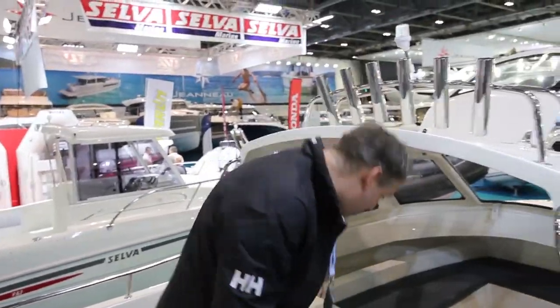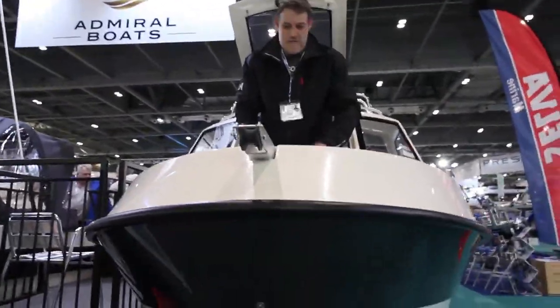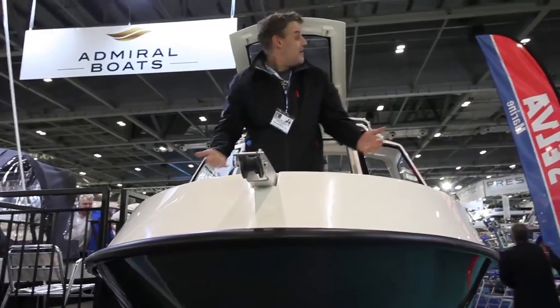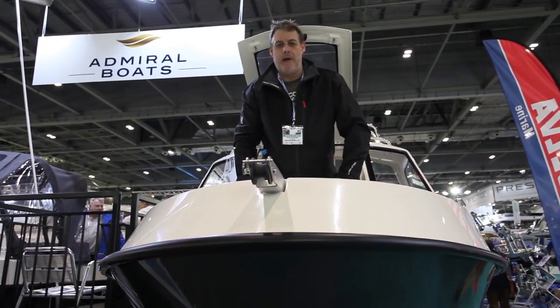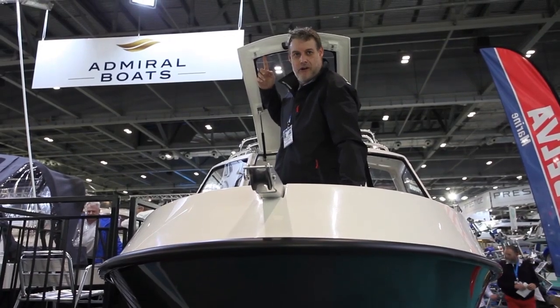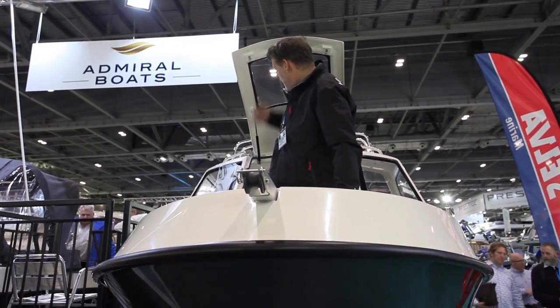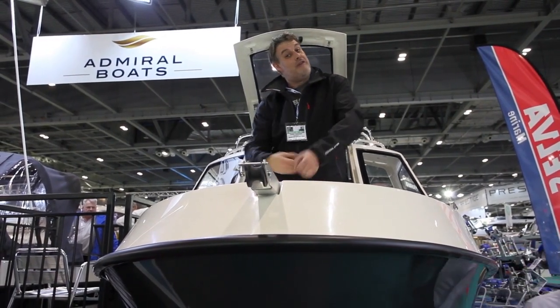Front hatch — I'm now up at the bow. I'm standing up, as you can see. I'm 6 foot 5 — I might bang my head if it's a bit lumpy. But on a lot of boats I don't have this facility on the hatch. You can prop it up so it stays upright — there's no balancing it on your head while you just want to pull the anchor off. I've done that a few times.